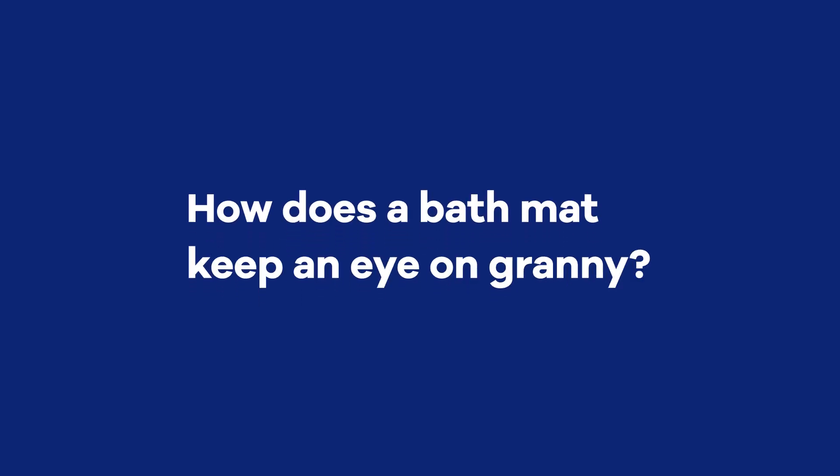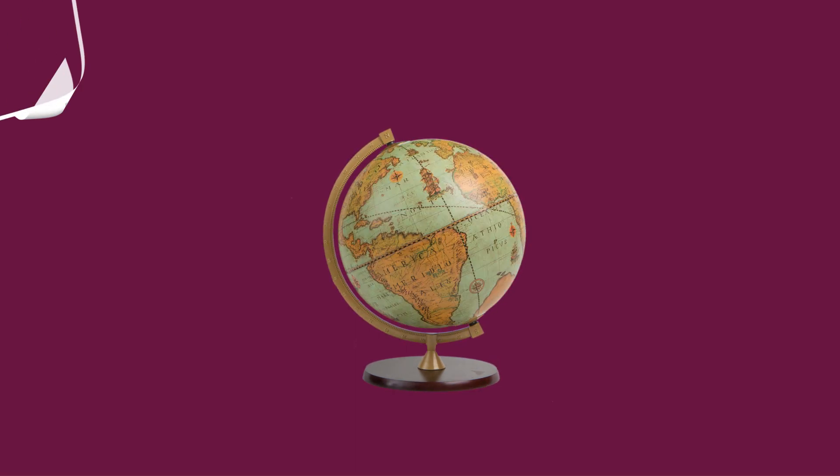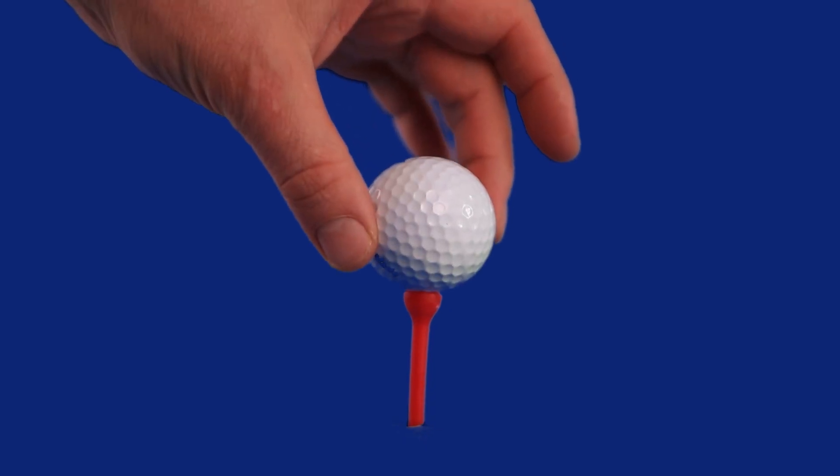How does a bath mat keep an eye on granny? As the global population ages, families and communities are seeking ways to help their elderly parents and grandparents live independent lives.